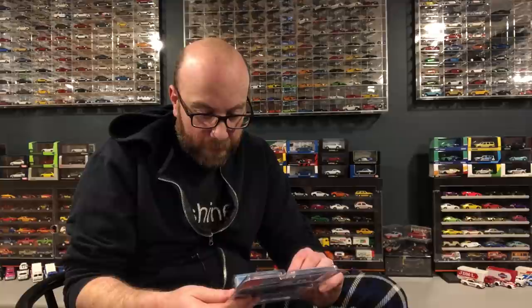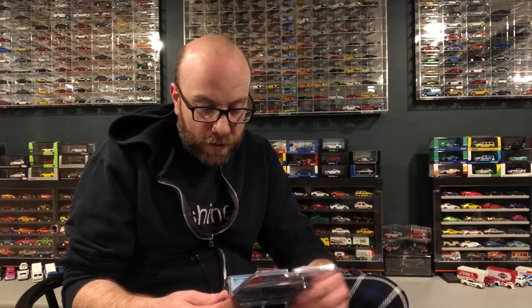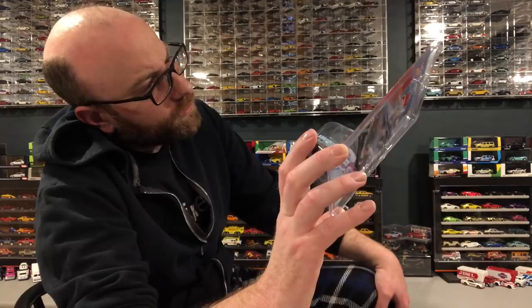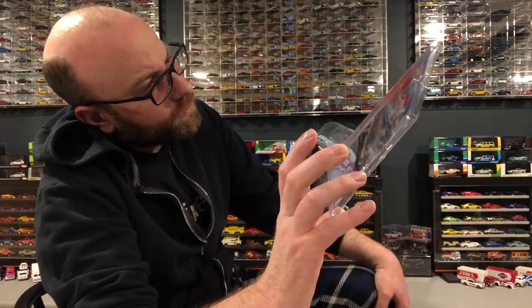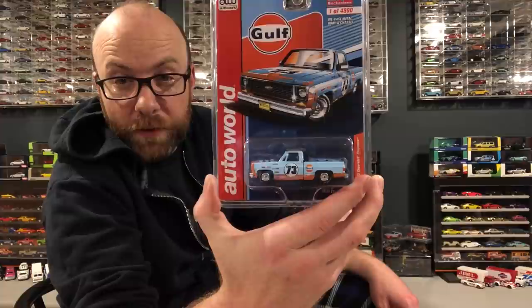I also finally got this Miho exclusive Auto World — I ended up scooping one off eBay. I still don't have the ultra red for this one. I've got the Sunoco one that came out at the same time and the ultra red for that, but not for this one yet. The ultra reds shouldn't be quite as crazy since they made 4,800 of this truck, so they're not quite as rare.